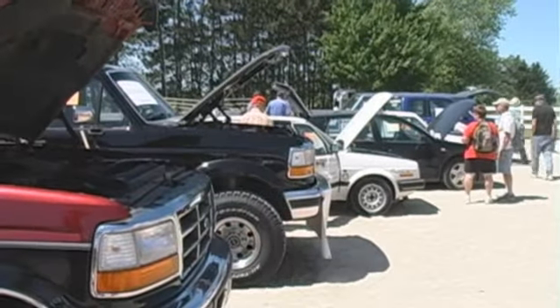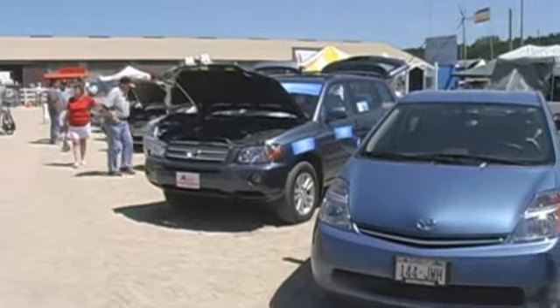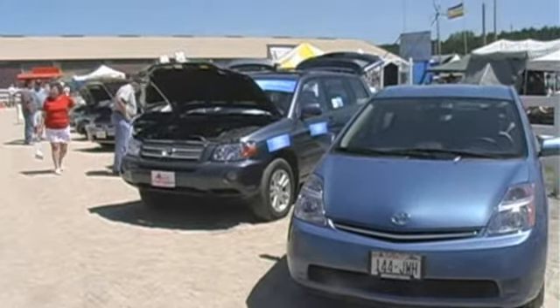Hi, my name is Ed, and I'm the coordinator of the Clean Energy Car Show here at the Renewable Energy and Sustainable Living Fair. This is the largest car show we've had so far, at the largest renewable energy fair in the world.